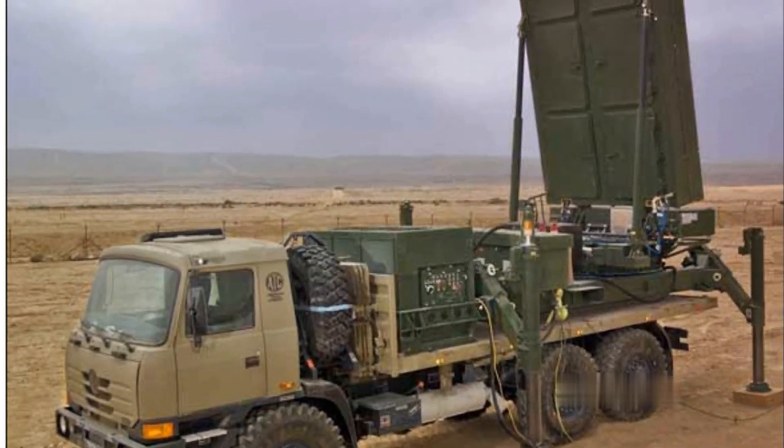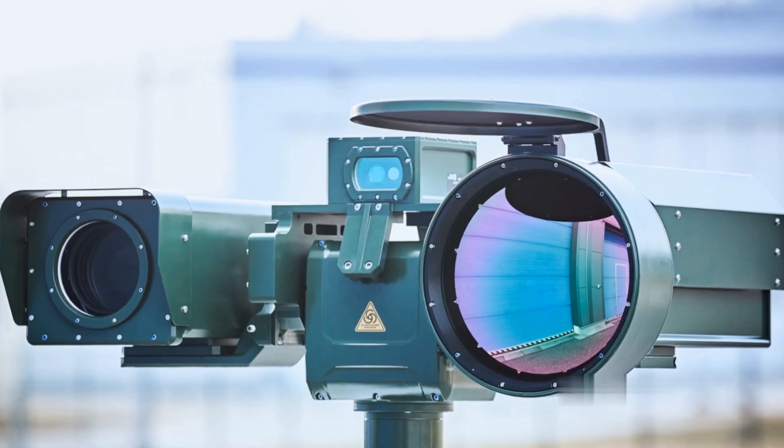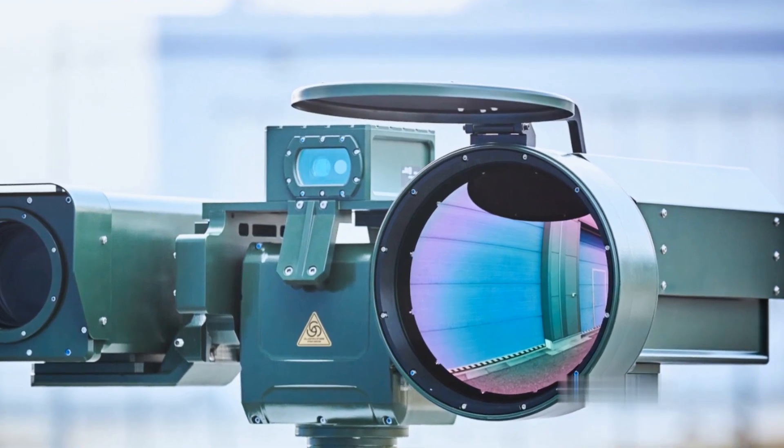The Tamir missile, the heart of the Iron Dome system, is designed to intercept and destroy projectiles in mid-air. With electro-optic sensors and steering fins, the missile can make in-flight adjustments to ensure precise interception.